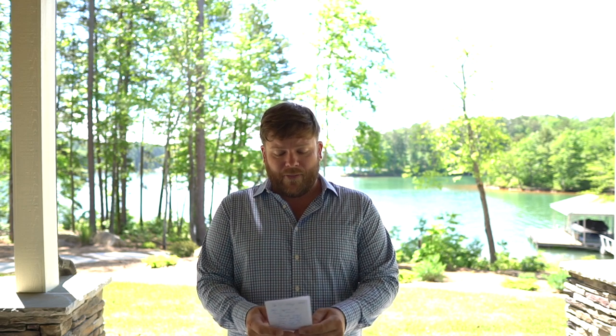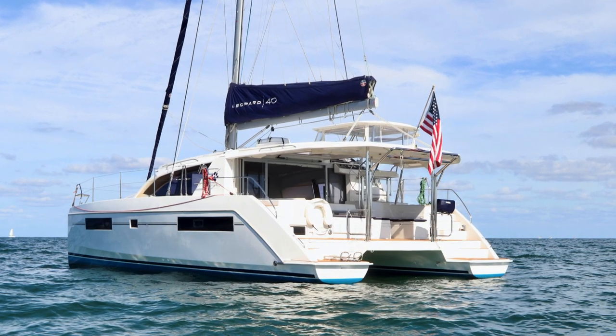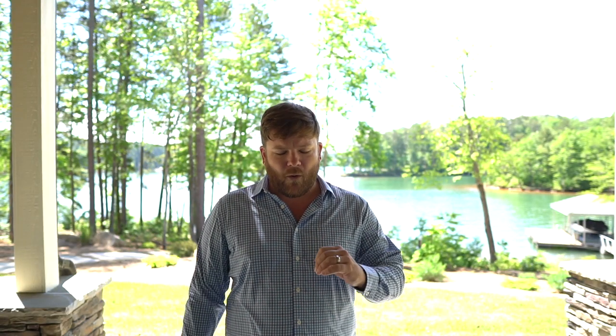Number three for the month of May 2020 is a 2017 Leopard 40 owner's version asking $439k, located in Fort Lauderdale, Florida. This boat is fully, fully kitted out for blue water cruising.